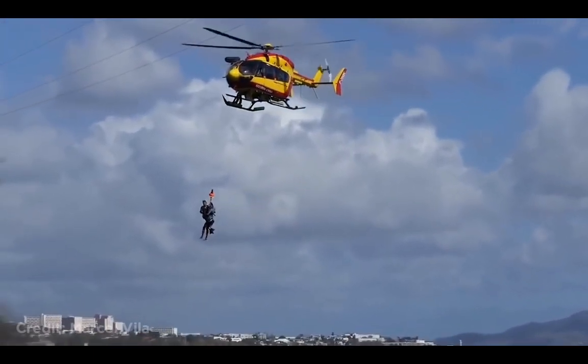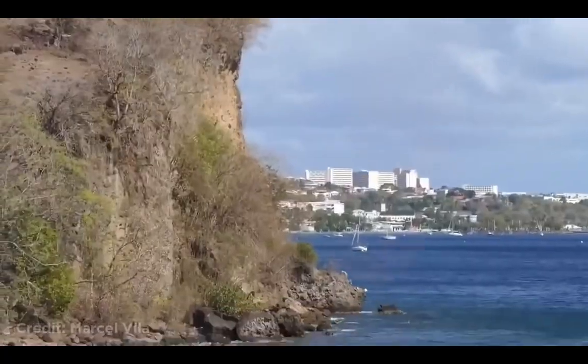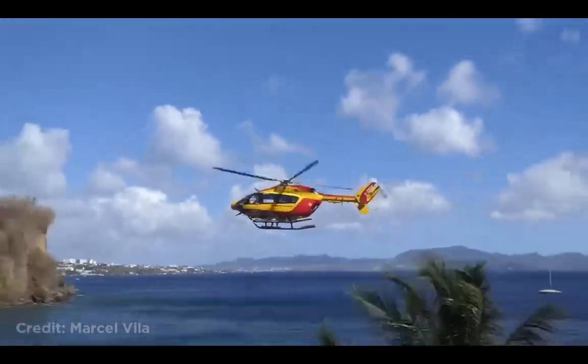This helicopter struck a power line while doing a rescue practice. Luckily, no one was injured. These planes almost hit each other.